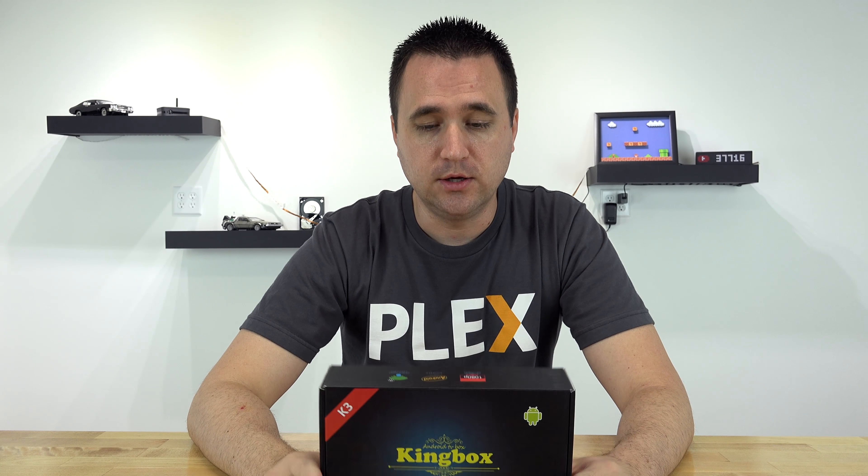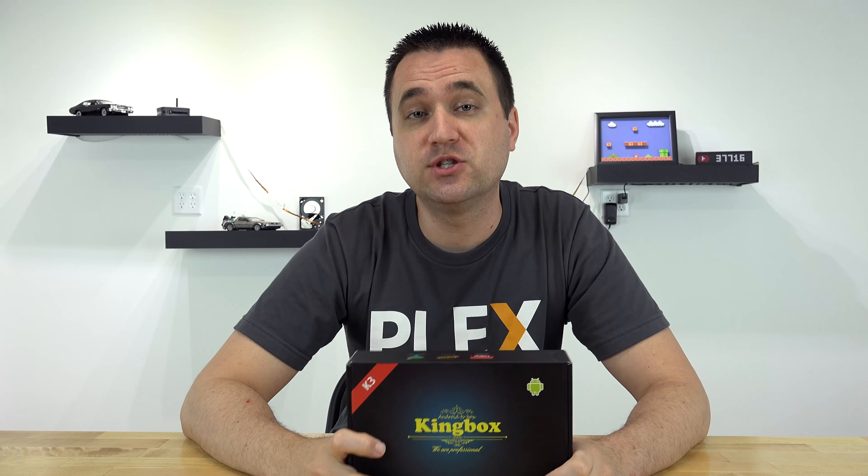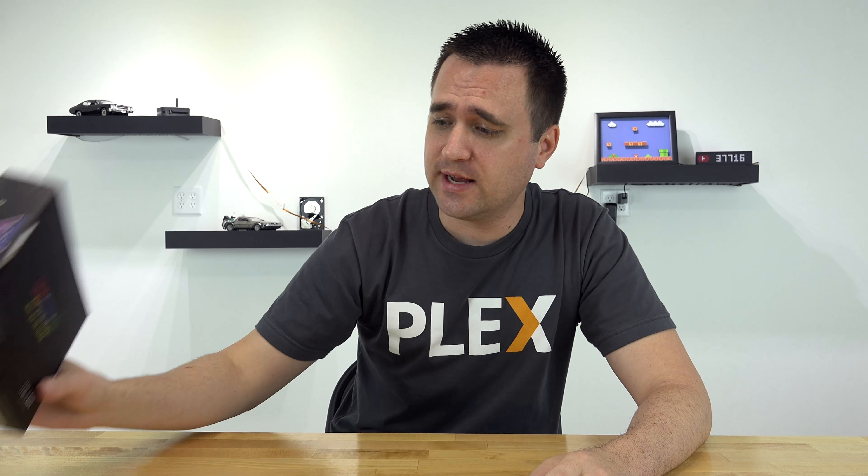Hey guys, what's up? My name is Jason from BuyMyBits, and in today's video I am reviewing a King Box. What is a King Box? That's a good question — a King Box is this. This company reached out to me and said, hey Jason, do you want to try this out? It plays media, aka it plays Plex. So I said yes.